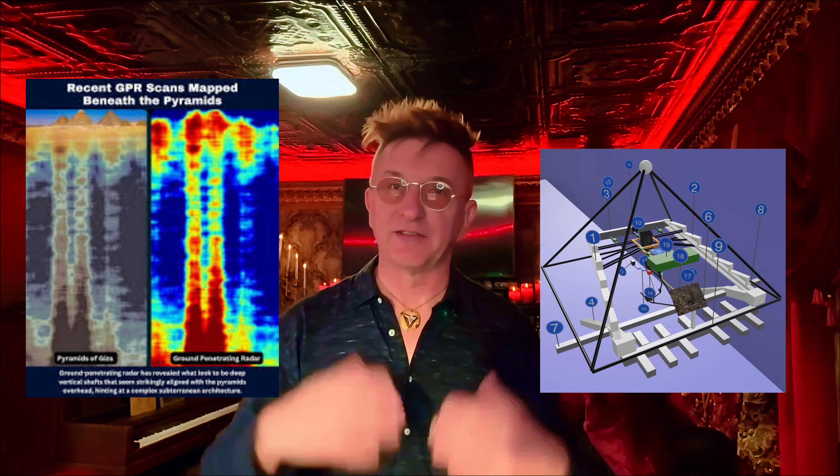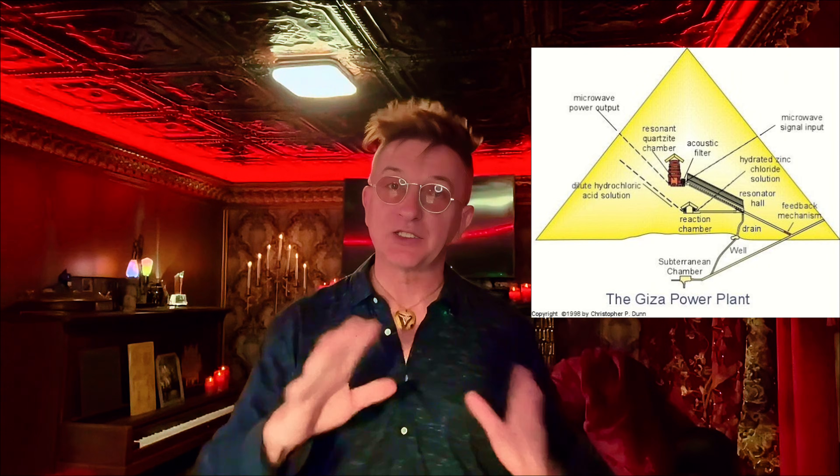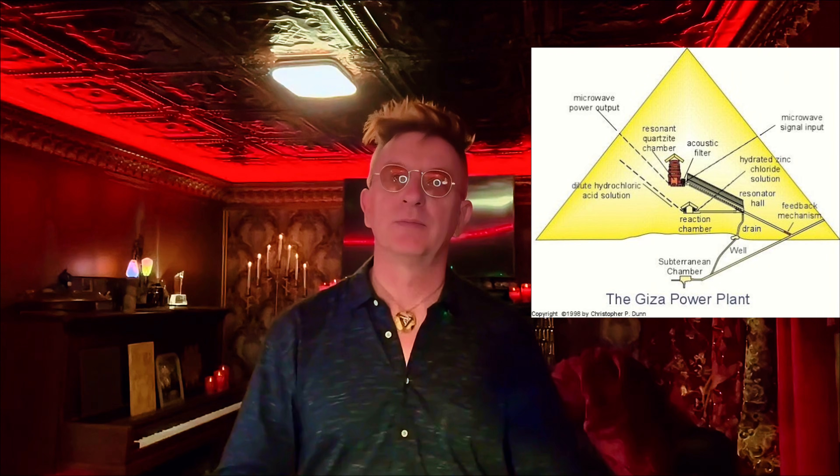This is why this moment is historic. We now have an engineer who understands the mechanics of the Great Pyramid as an energy device. We now have independent imaging data of the underground and internal structures that would have fed and powered it. We now have a chamber inside that matches the focusing element in Dunn's model. And we have a planetary context — the Earth's own electric potential — that makes the whole system plausible.